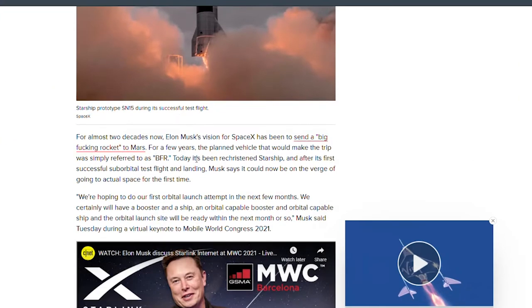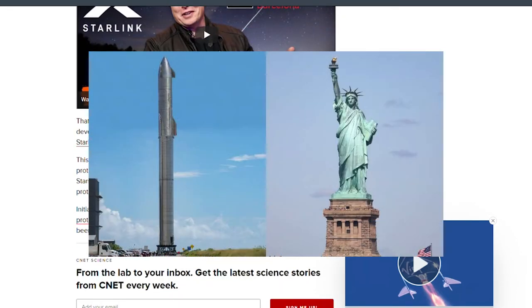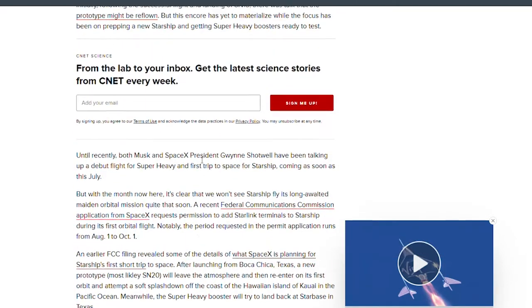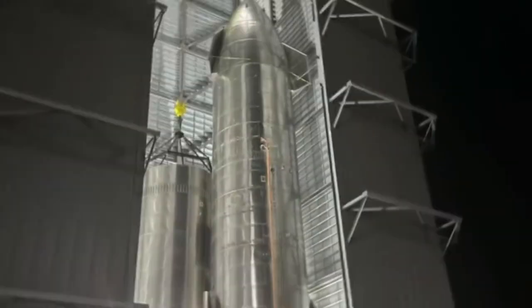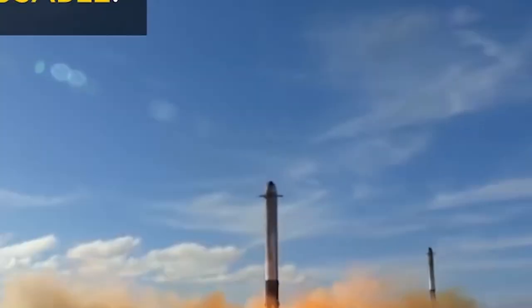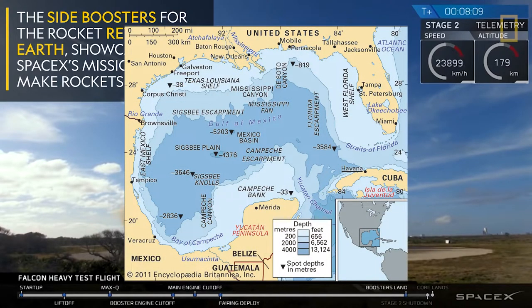The new rocket, combined with the booster, stands 394 feet high. In comparison, the Statue of Liberty is 305 feet above the ground. When the launch tower is ready, the SN20 will be launched into low-Earth orbit from the SpaceX Boca Chica facility in Texas. The prototype rocket will be launched from Texas but will land off the coast of Hawaii. It is expected to stay in orbit for 90 minutes. The reusable booster will detach and land in the Gulf of Mexico, 20 miles from the coast.